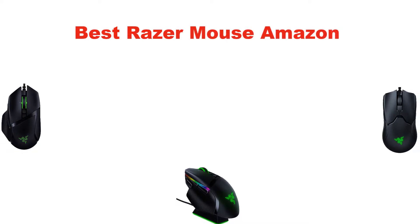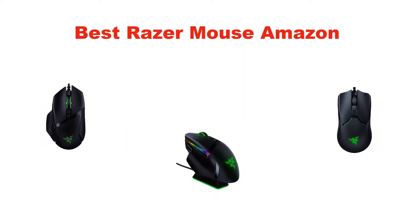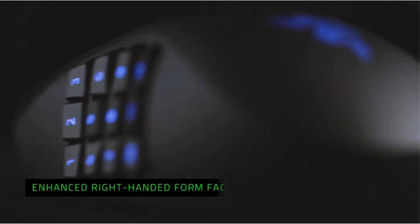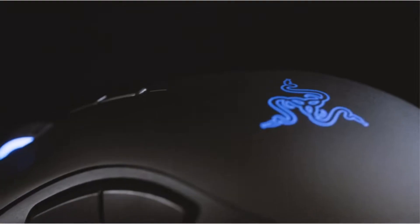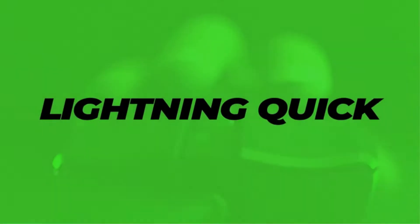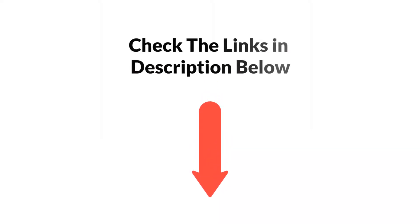Hello and welcome. In this video, we are going to give you an impartial review covering the 5 best Razer mice on Amazon, which are the best for you considering some unavoidable factors that you might miss out on without watching this video. We are trying to help you find the best from a plenty of irrelevant products. If you want more information and updated pricing of the products mentioned, be sure to check the links in the description below. Let's get started.